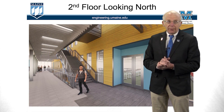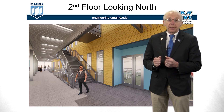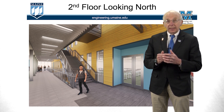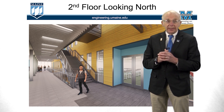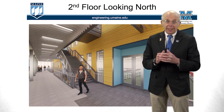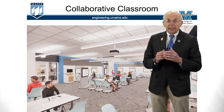Now let's move up to the second floor. Here you can see looking down what we call Main Street — lots of glass so people in the corridor can look out and see the cool things happening in the surrounding classrooms and laboratories. There's a nice open staircase going up to the third floor. You can also see the basic color scheme: nice wood paneling along with some accent of Maine blue.